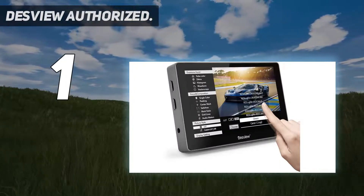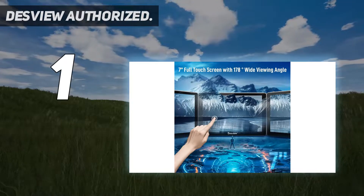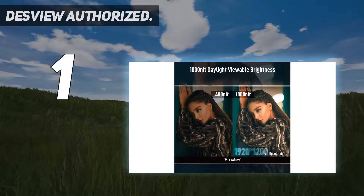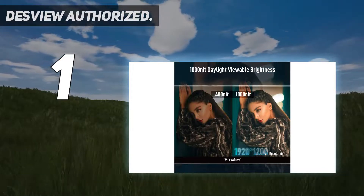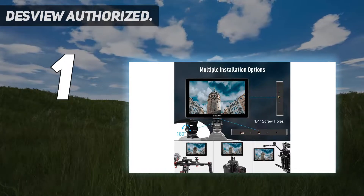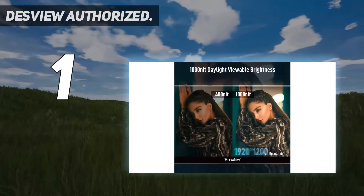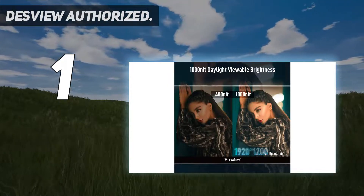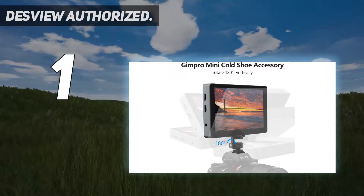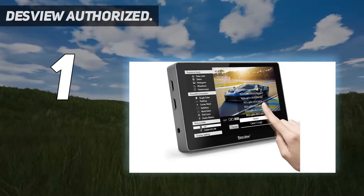The Desview R7 boasts a large monitor that delivers a brightness of 1000 nits and a resolution of 1920x1200. While it features a crystal-clear display, it doesn't have an HDR screen; however, you can still preview HDR content. It supports almost all 4K formats without any transmission delay thanks to HDMI, and also includes a safety marker for viewfinding and composition.